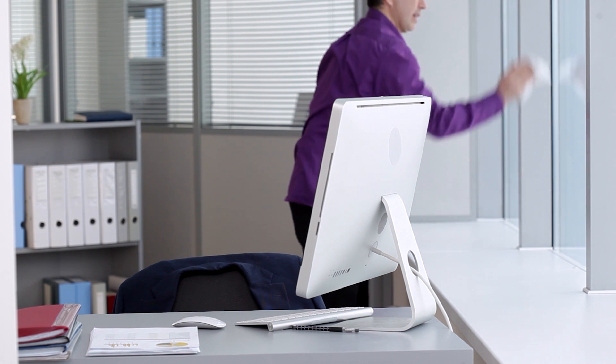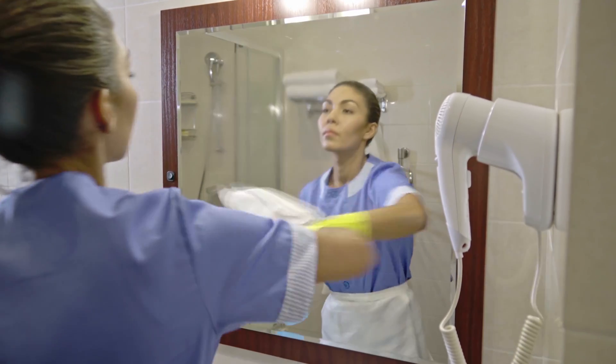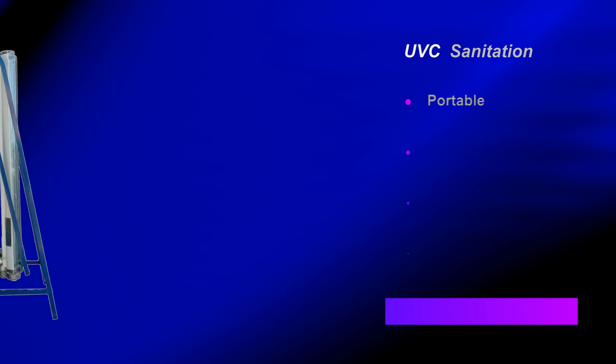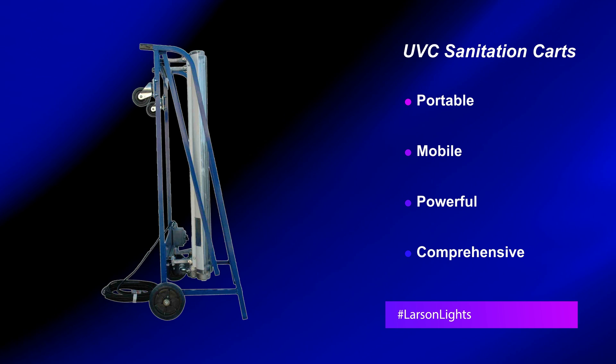Larson Electronics offers powerful UVC disinfection carts designed for sanitizing rooms, buildings, and work sites. Our solutions are portable and utilize many UVC lamps to ensure comprehensive disinfection.